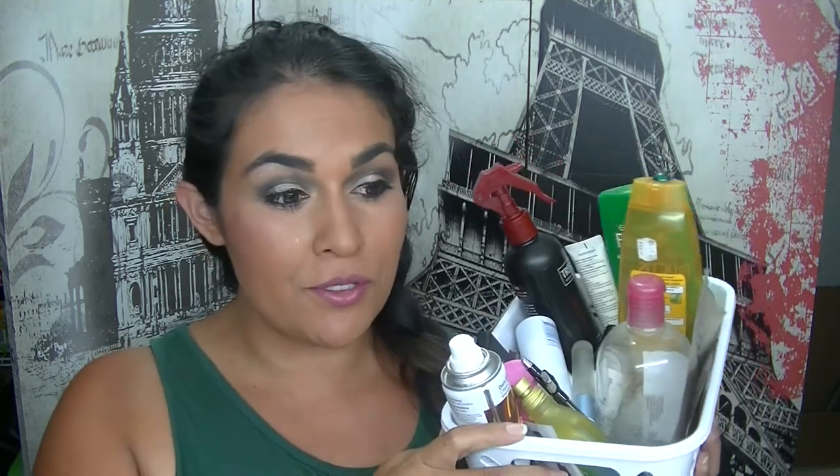Hey guys, it's Natalia. I'm here today with an empties video for you. I don't do many empties videos purely because I don't really get a chance to finish too many products, or I just don't remember to keep my rubbish. I've made a point these past few months to try to keep things as I run out of them. Some of these are almost finished but the rest are completely gone. This is just a point where I give you some quick reviews — would I purchase them again or not? So let's get into this box of interesting rubbish.